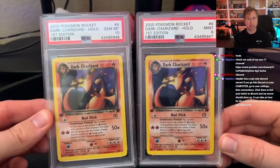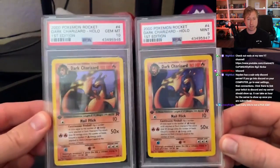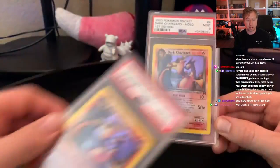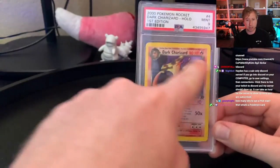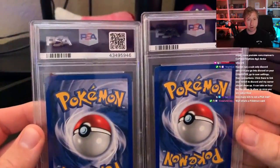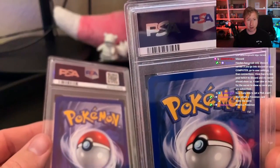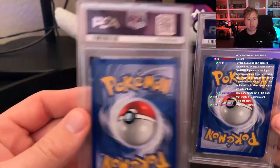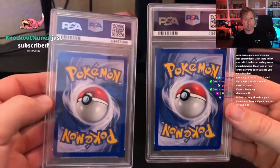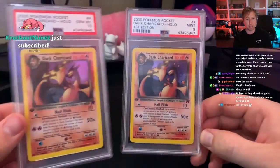These are two that I sent in at the exact same time. You can see the certification numbers right under the grades are the same, but this one's a 10 and this one's a 9. The only differences are that this one might be a little more off-center, and this one on the right has a spec on its top left corner — that is literally what will knock it from a 10 down to a 9.